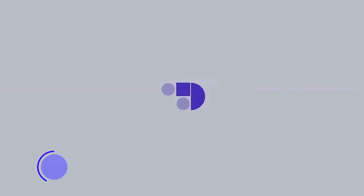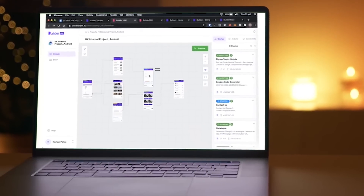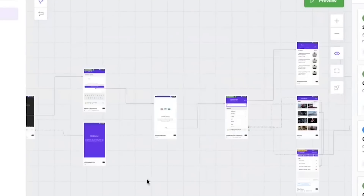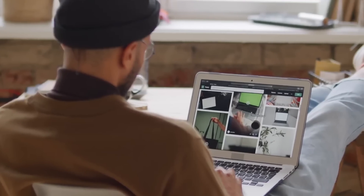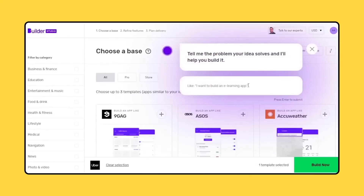Finally, we have Essay Builder AI. With Essay Builder AI, you can create exceptional essays in seconds. Choose your essay type and exam format, and let Essay Builder AI do the rest. This tool utilizes advanced AI algorithms to generate high-quality essays. And best of all, it's free to use — there's no cost to use the tool, making it accessible to all students.